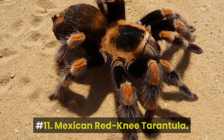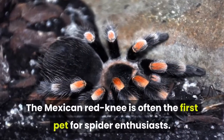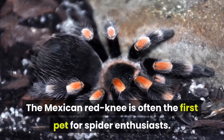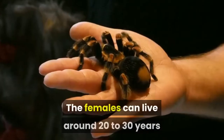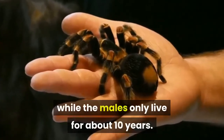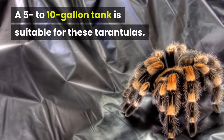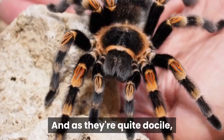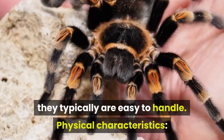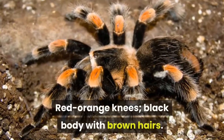Number 11: Mexican Red Knee Tarantula. The Mexican Red Knee is often the first pet for spider enthusiasts. The females can live around 20 to 30 years while the males only live for about 10 years. A 5 to 10-gallon tank is suitable for these tarantulas, and as they're quite docile, they typically are easy to handle. Physical characteristics: red-orange knees, black body with brown hairs.